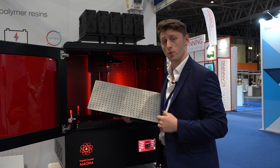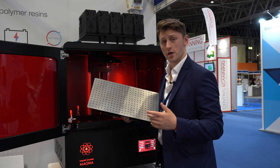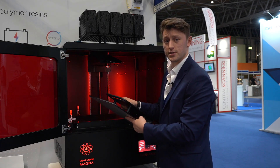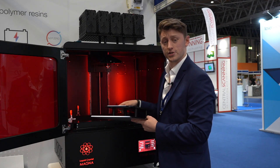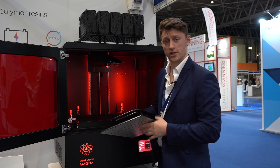Photocentric also provides our own post-processing solutions in terms of wash stations and post-cure stations, so you can get the final finished properties for your parts in the right material. We also offer a selection of different materials in durable, impact-resistant applications that are suitable for a variety of customers' needs.